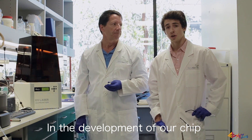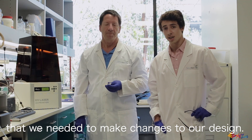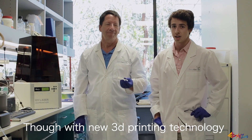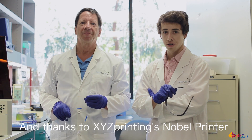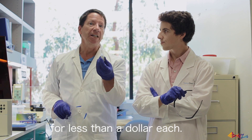In the development of our new chip, we found on a daily basis that we needed to make changes to our design. With current soft photolithography techniques, it was too cost prohibitive. But with new 3D printing technology, now we're able to implement our new design changes within hours. And thanks to XYZ Printing's Nobel printer, we can do just that. Now we can print each of our microfluidics chips for less than a dollar each.